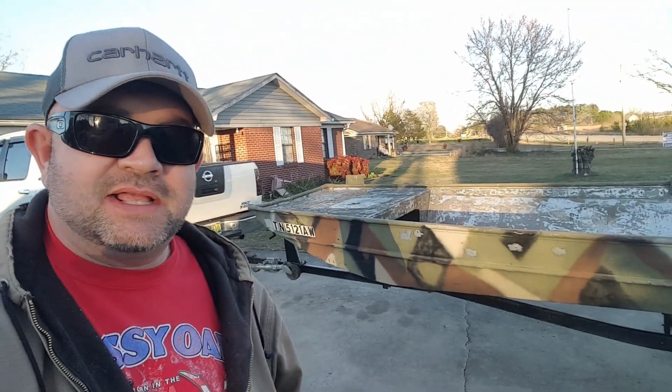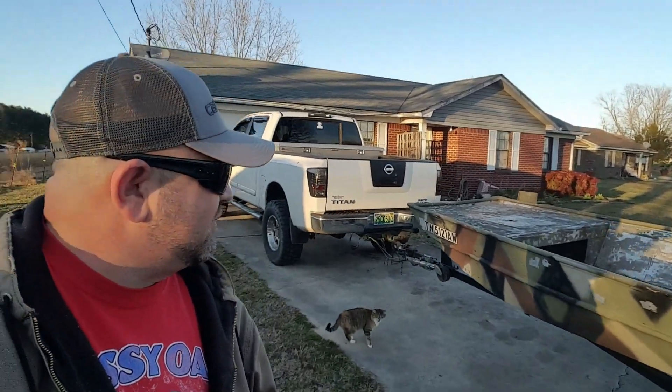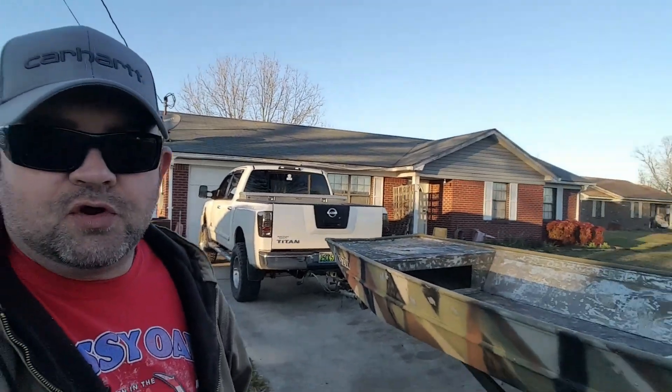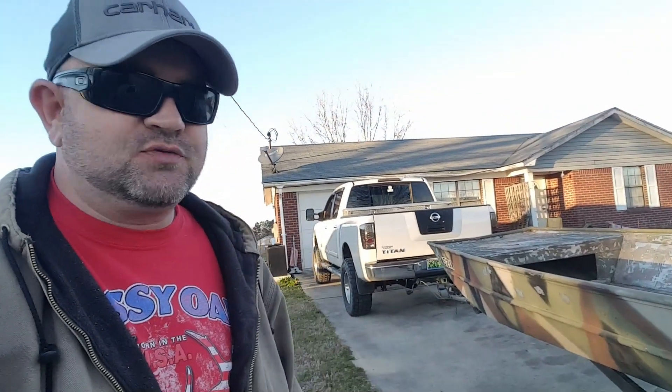Granted, it's not top of the line, not high dollar, but it'll do what I need to do. You can kind of see back there — 14 by 48, a little flat bottom, open hole design, one-of-a-kind wonderful custom camo paint. The fish won't even see us coming.